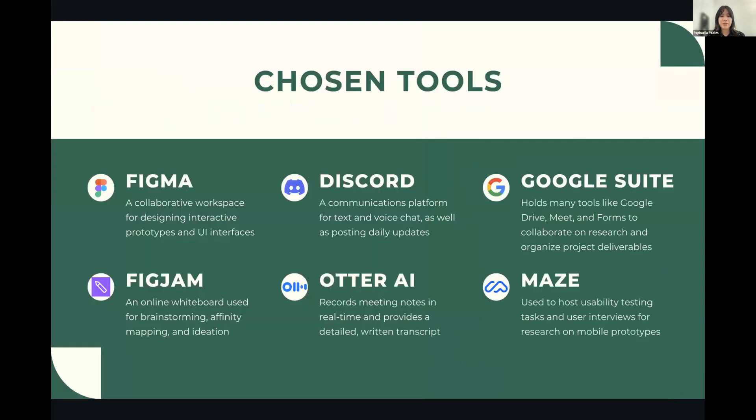Our chosen tools: we used a mix of several online tools. Figma was used as the collaborative design platform, along with FigJam as our brainstorming platform for ideation. Discord was our main communication tool with each other, the challenge hosts, and our mentor Amy. Otter AI was used to record meeting minutes in real time, Google Suite to hold and organize project deliverables, and Maze to facilitate our usability testing.